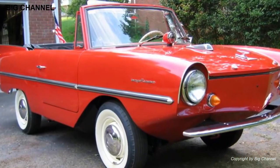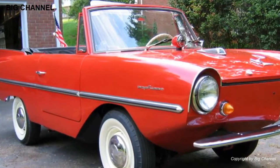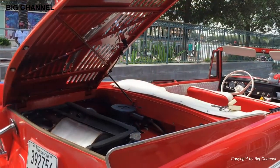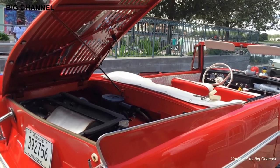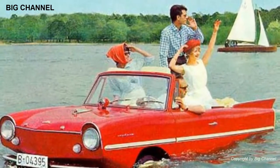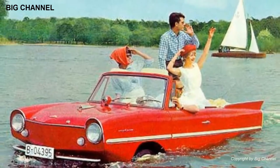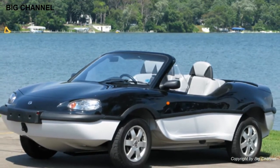Number 9: Amphicar. The Amphicar is a German amphibious automobile first produced for sale to the public in 1961. The vehicle was designed by Hans Trippel and manufactured by the Quandt Group at Lübeck and at Berlin-Borsigwalde. Designed to be marketed and sold in the USA, its performance was modest compared to most boats or cars, yet it remains among the most successful amphibious civilian autos of all time.